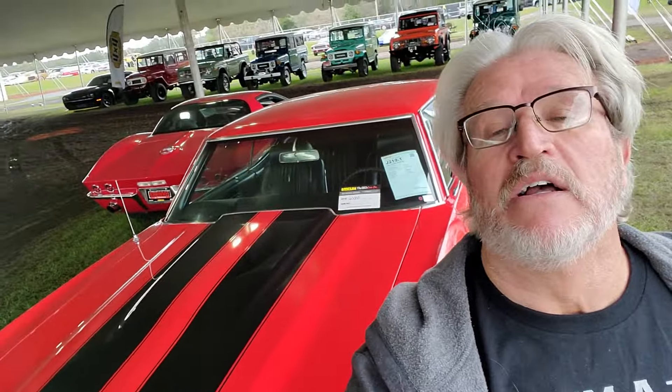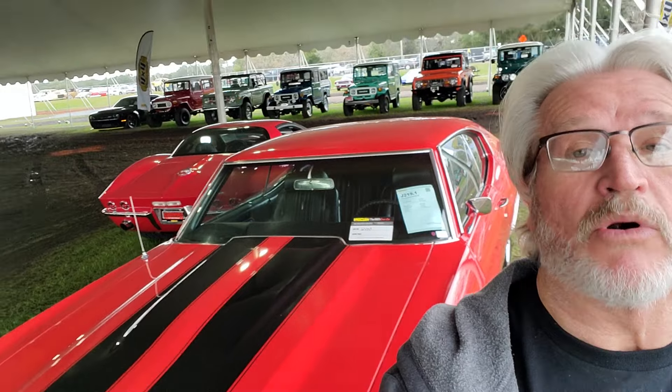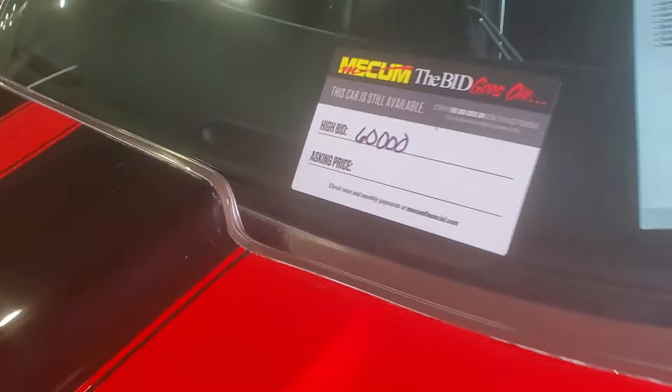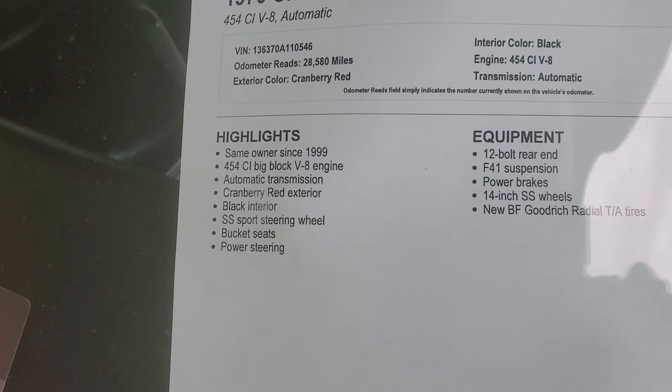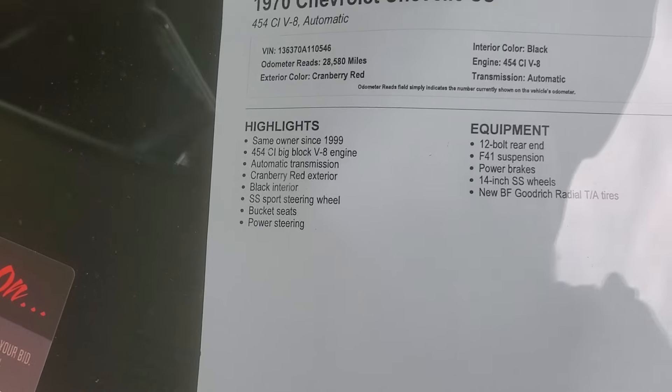I guess I have to link these two videos together. Here is another 70s LSS — same as mine, automatic, but it's restored. Let's see what it went for. The high bid was... I bid 60,000, did not sell. 28,580 miles. Oh, okay, I can see why.